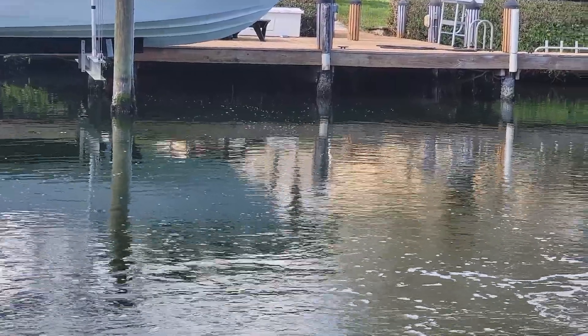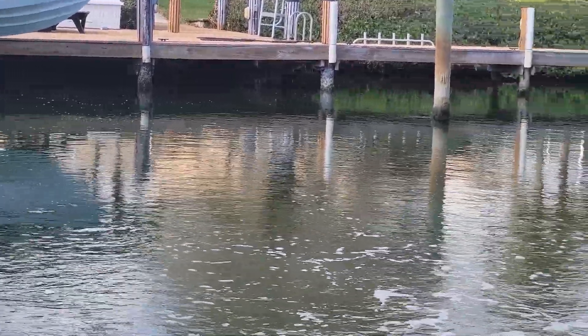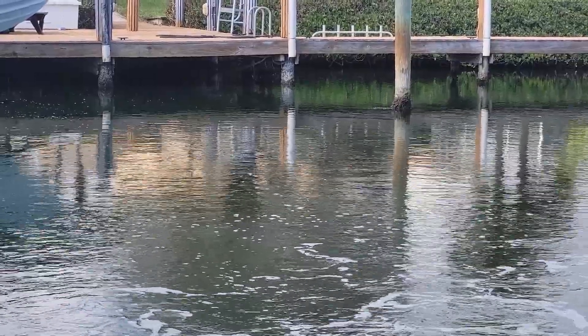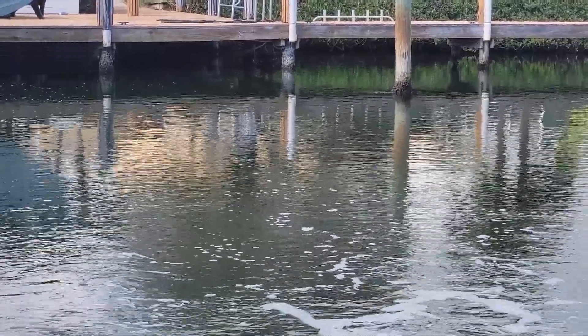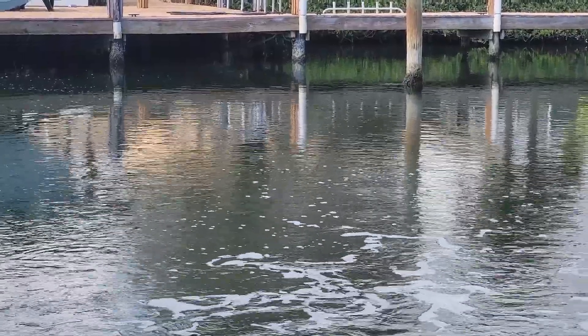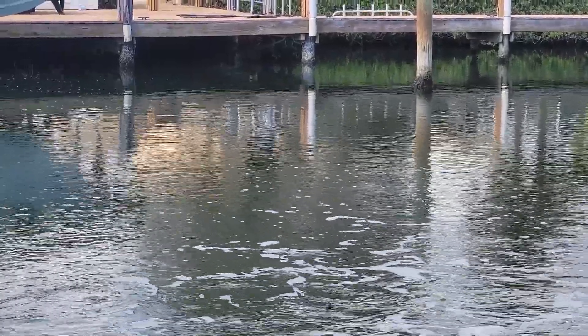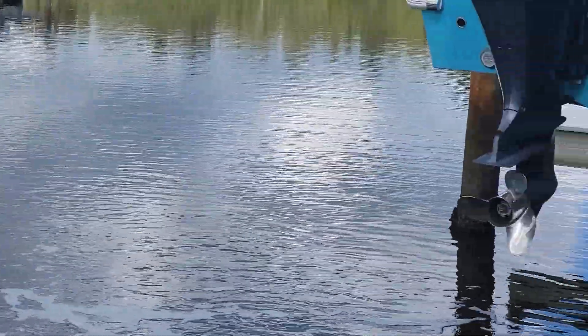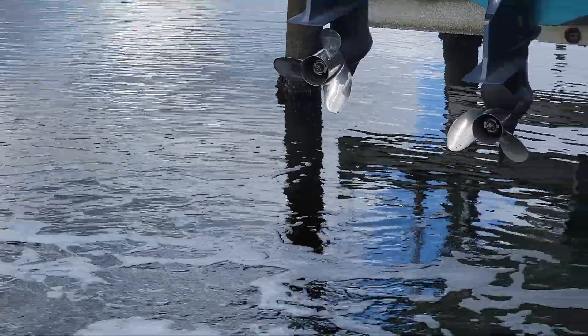Over a few hours of operation, this unit is going to mix and aerate hundreds of thousands of gallons of water and move that water 50, 100, 150 feet or more over time, creating an aerated zone around your dock and shoreline.